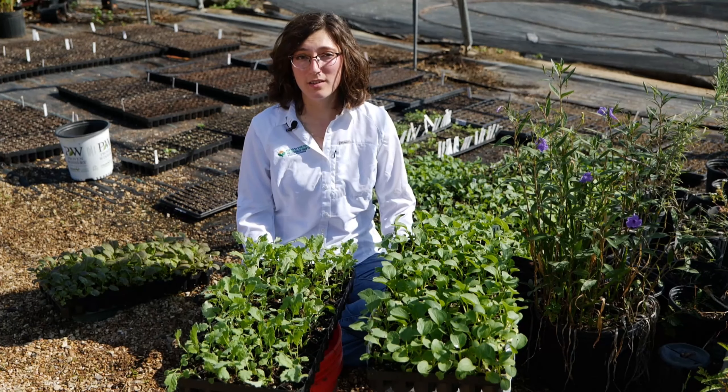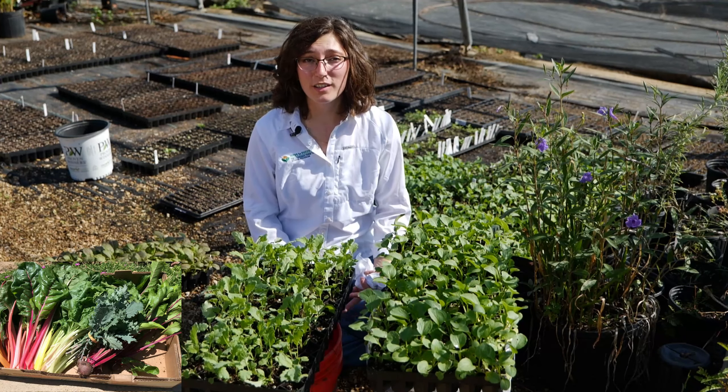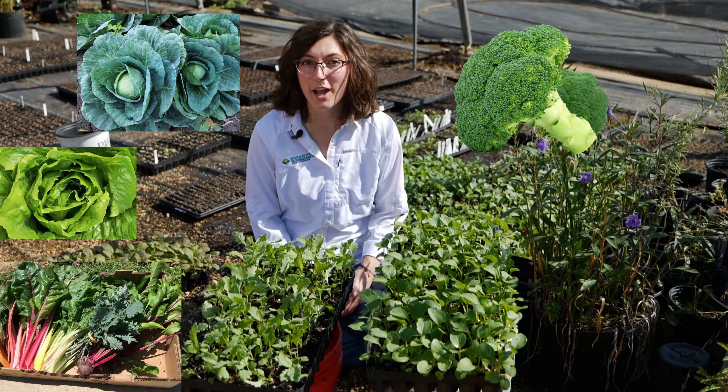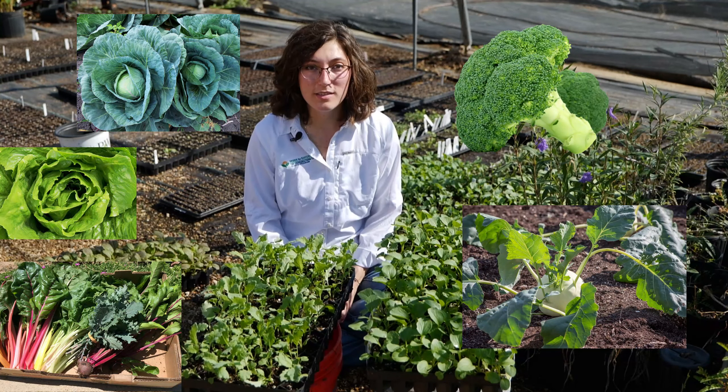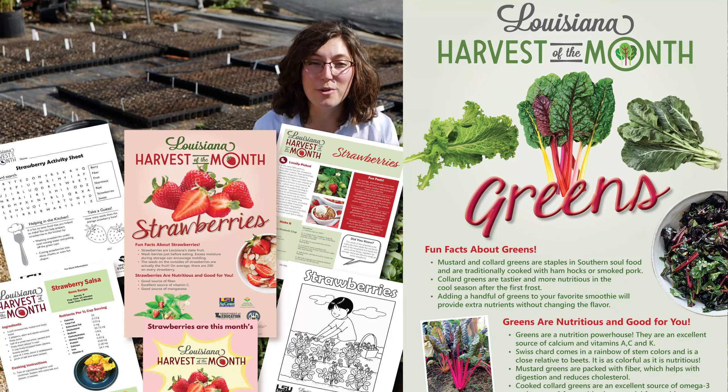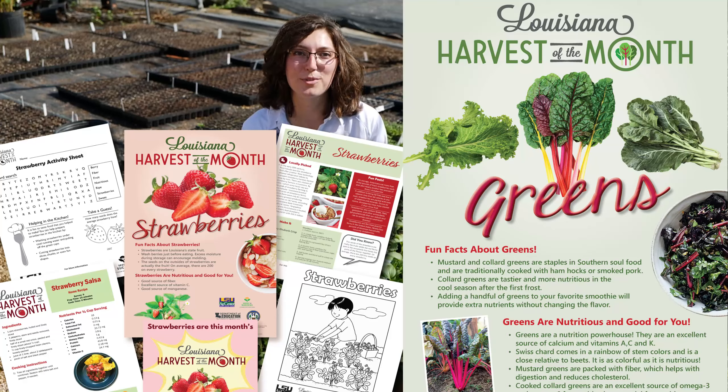Cool season crops that we typically grow in transplant trays are going to be Swiss chard, lettuce, and the bigger crops in the brassica family like broccoli, cabbage, kohlrabi, and our greens. Many of these crops are in our Harvest of the Month series, and you can grow crops that coordinate with your classroom curriculum.